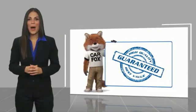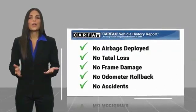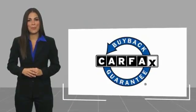Here's another high quality vehicle with a Carfax vehicle history report. Be sure to find a complimentary copy of this report online or contact the dealership. This vehicle qualifies for the Carfax vehicle history report buyback guarantee.